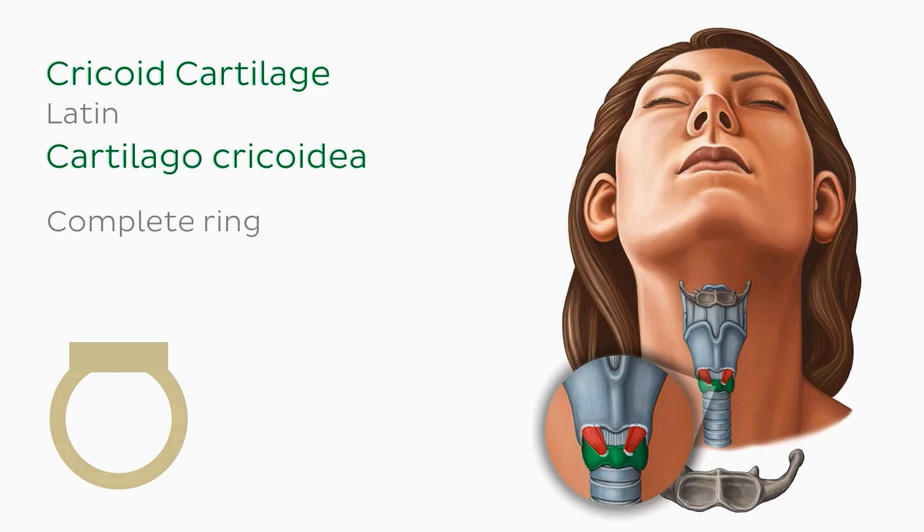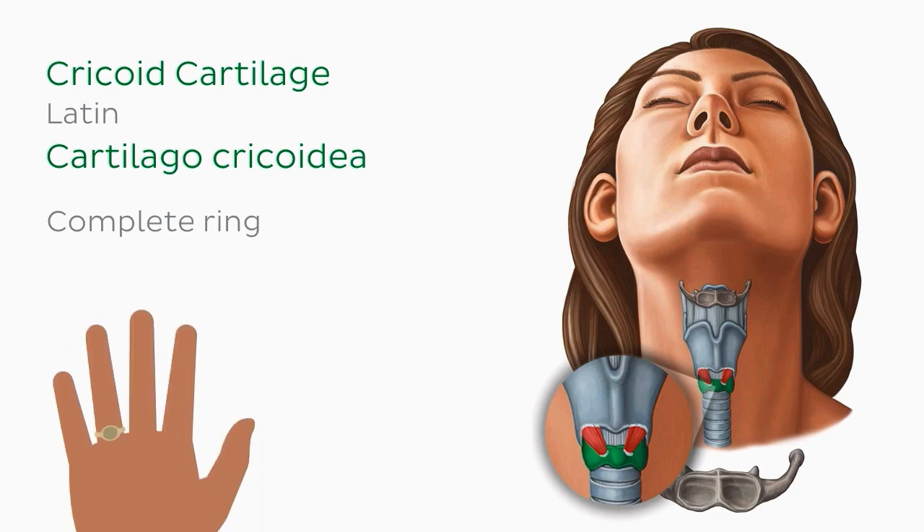Though you can't see it in this image, the cricoid is shaped like a signet ring, with the flat signet part facing posteriorly. In fact, you could slip the cricoid cartilage on as jewellery, as it fits the average finger.